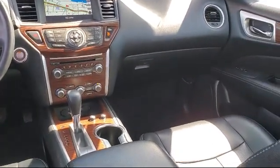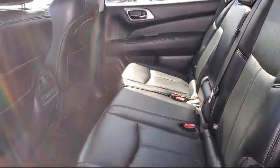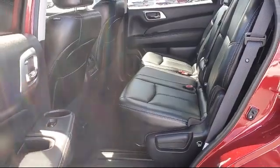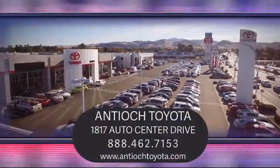We have a dedicated and friendly team, and we're ready to serve all of your automotive needs. We've been serving our community for over 27 years, and it shows. Come see us today and experience the Antioch Toyota way. We are located at 1817 Auto Center Drive, just off the Highway 4 Auto Center Drive exit in Antioch.